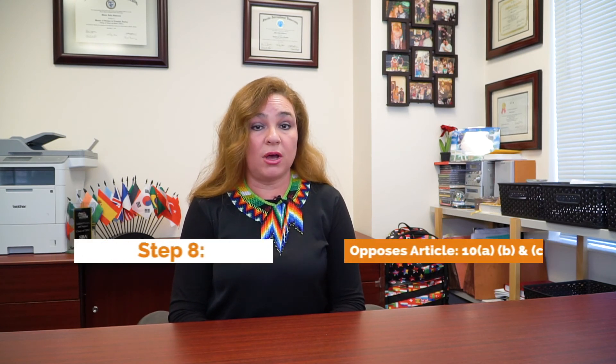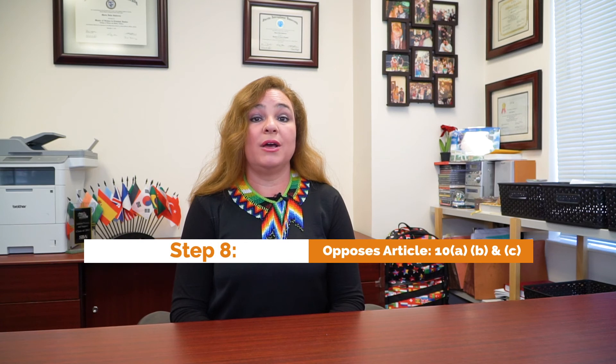The next thing you want to see is whether there's an alternative method. In Germany there is not an alternative method for service of process. Germany has opposed Articles 10a, 10b, and 10c.